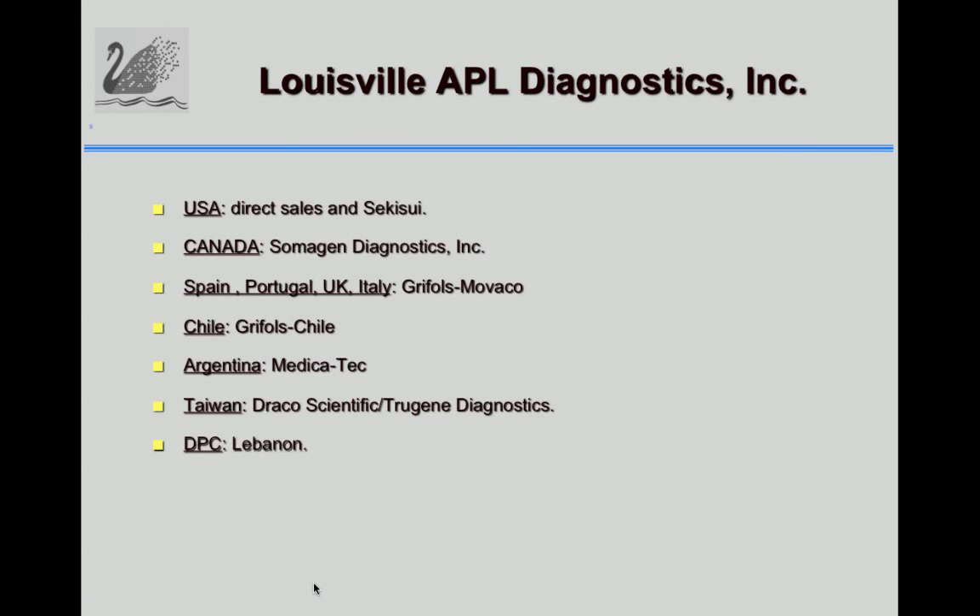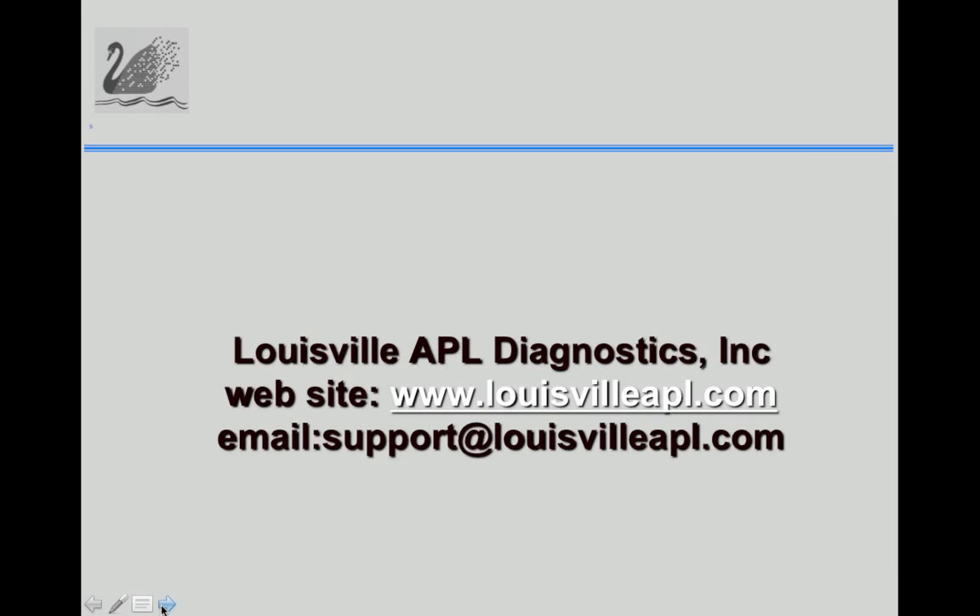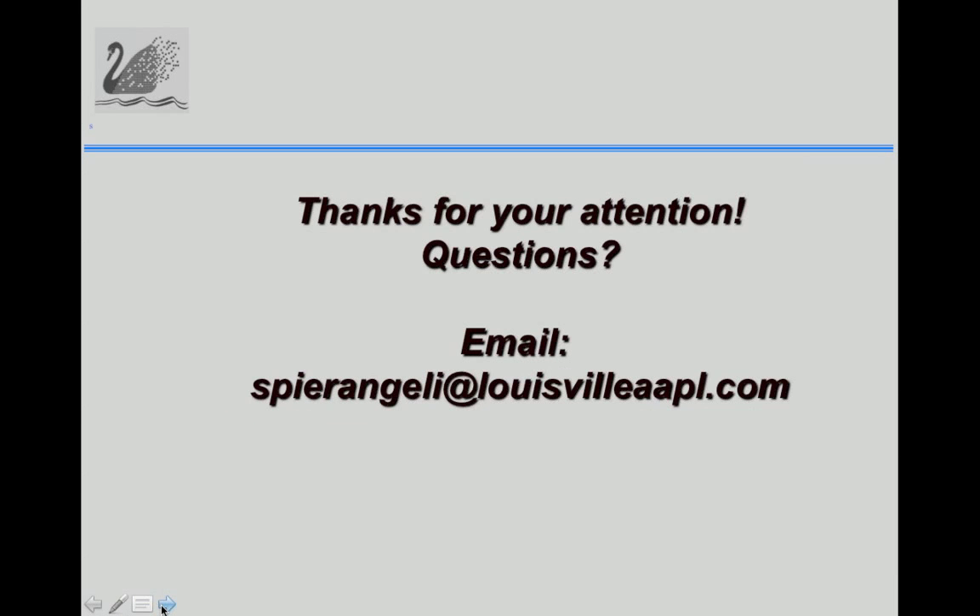Louisville APL has been FDA compliant since 1991 and is also ISO 13485 certified and COMCAT-approved for Canadian medical devices. Grifos Mobaco has been our European distributor for many years, including Chile, with distributors also in other countries. Thank you for your attention — questions can be sent by email to Nigel if you have anything about the presentation.